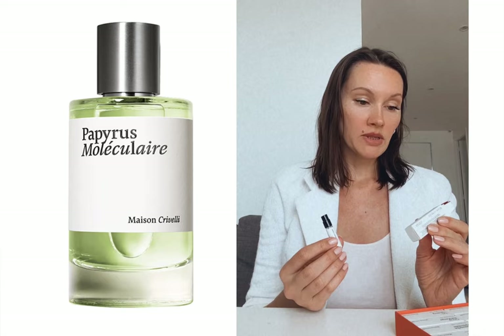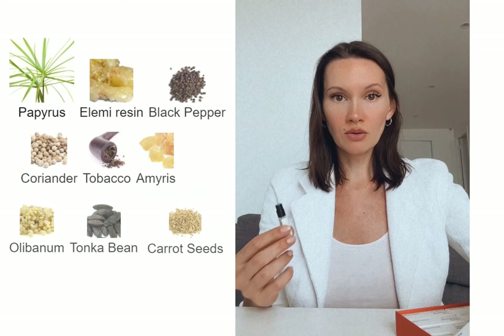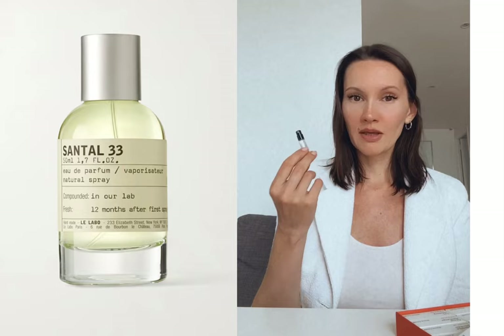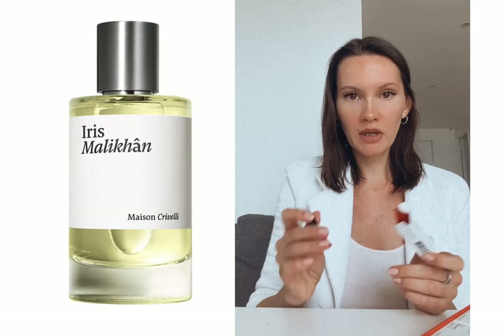Papyrus Moleculaire — papyrus is actually a plant, but I don't know how it smells in nature. From the very first approach I recognized Santal 33 by another fragrance house, Le Labo. This one is cheaper but it smells really nice.